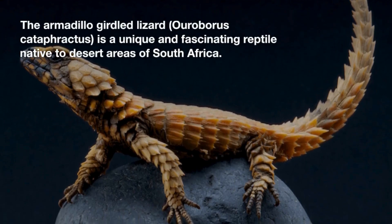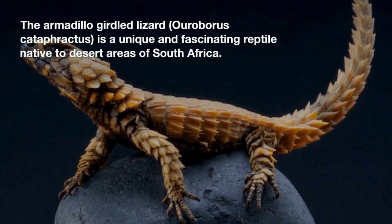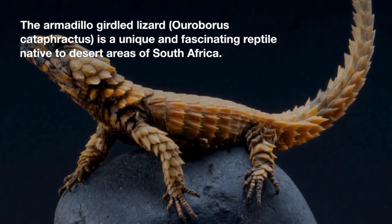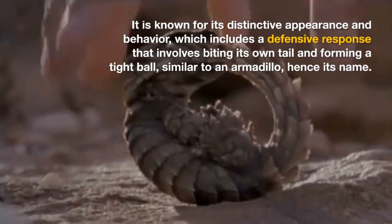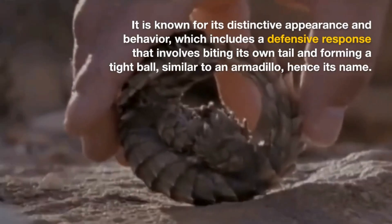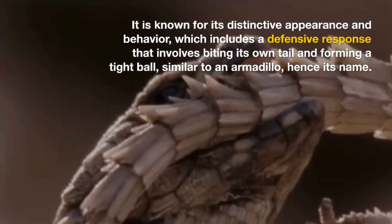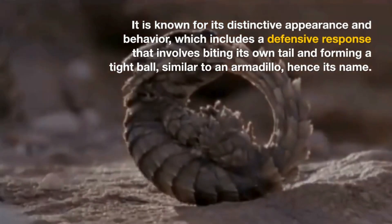The armadillo-girdled lizard, Habroborus cataphractus, is a unique and fascinating reptile native to desert areas of South Africa. It is known for its distinctive appearance and behavior, which includes a defensive response that involves biting its own tail and forming a tight ball, similar to an armadillo — hence its name.